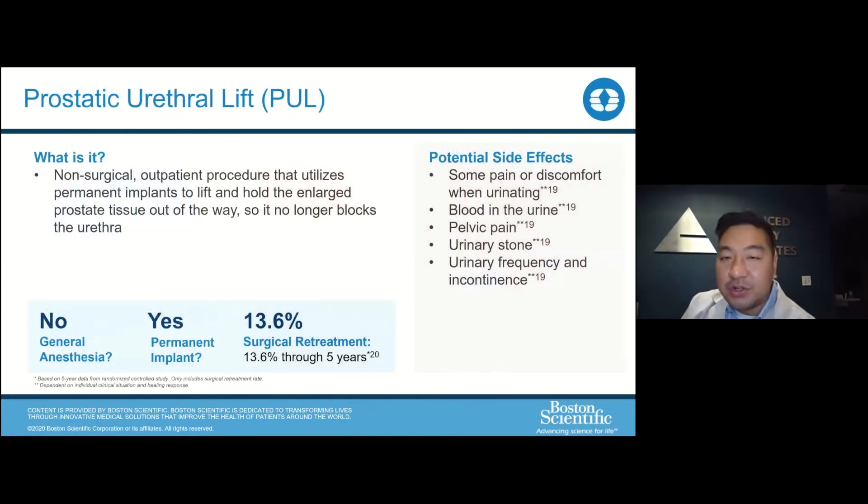Another non-surgical, minimally invasive procedure is the Urolift, also called the prostatic urethral lift. This involves putting implants into the urethra to open up the channel. Again, this can be done without anesthesia. There are permanent implants involved, and the data through five years is also robust — the re-operation rate is about 13.6%. As with any urologic procedure, short-term urinary frequency, blood in your urine, and some pelvic discomfort can occur afterwards, but long-term patients do much better, and we've been having great results with this too.